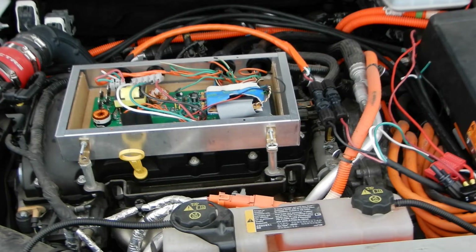The Chevy Volt has two separate high voltage circuits: one for the main drive system and one for the charger. I'm connected to the charging circuit because the contactors on that side consume less power than those on the main circuit.